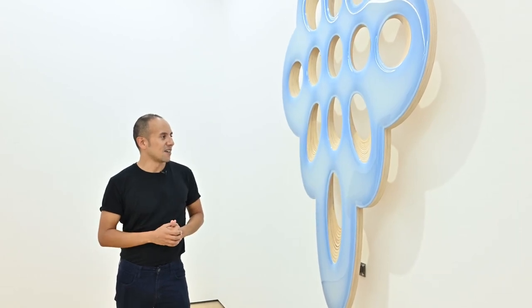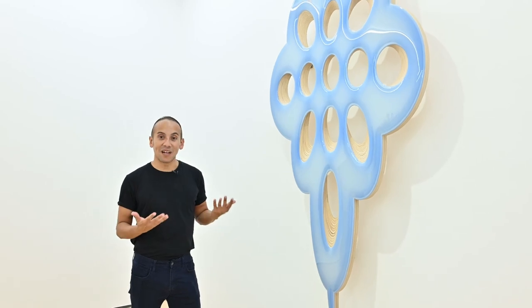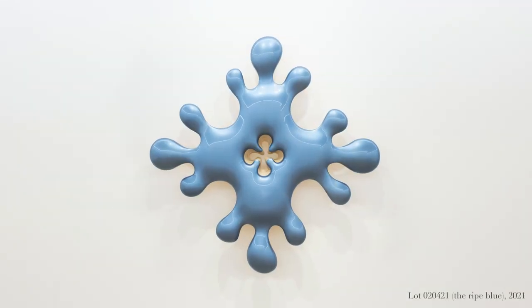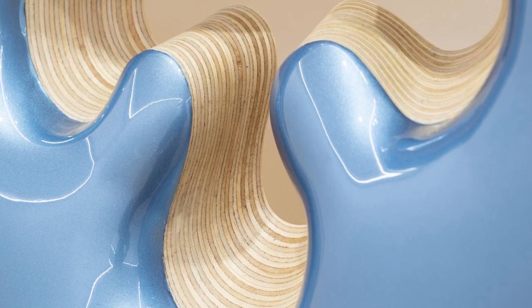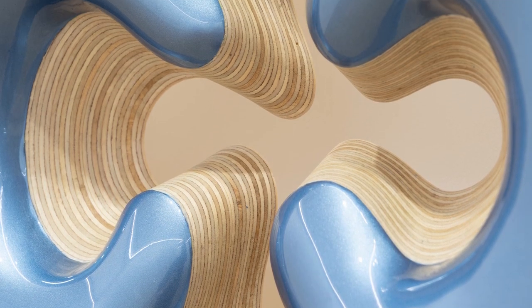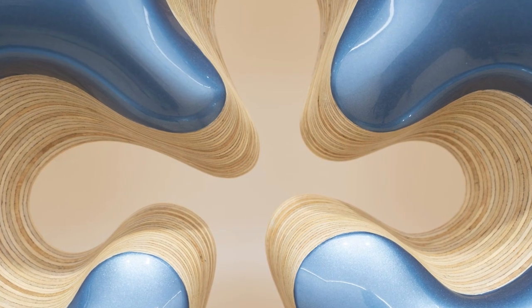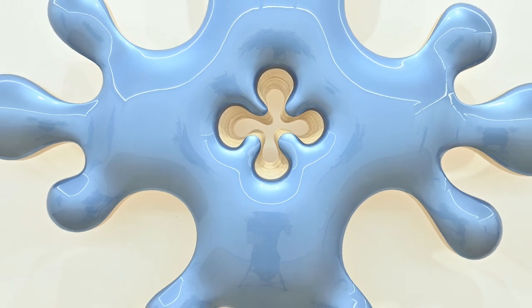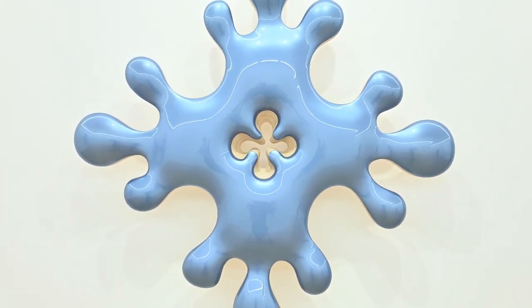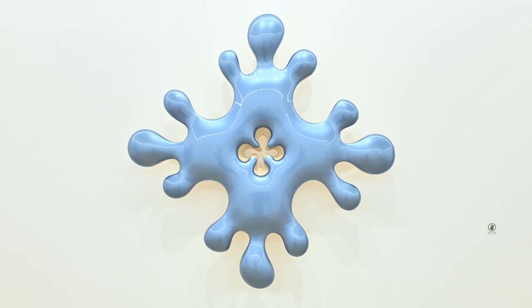They are somehow not only sculpture and painting but they have a certain spirituality. This work, for example, is called Ripe Blue. It references the process of ripening, which in nature is the moment in which fruits are enriched with sugar. Again, these complex processes that only happen on a very microcosmic scale are produced in this sculptural painterly imagery.